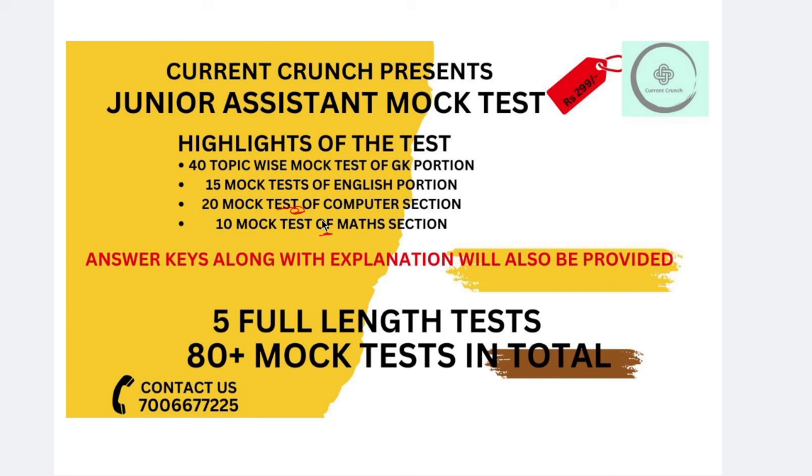These two exams — Patwari and junior assistant — will be provided along with the explanation. This will help you. If you have already studied the content, you can add this explanation with it.